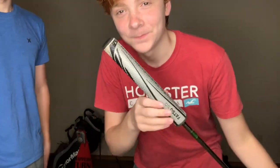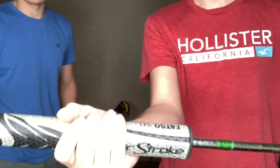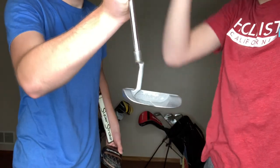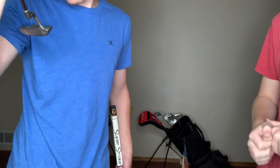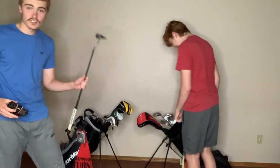Bing has a putter — his old putter. It's called the Ping with a Super Stroke grip — thick as hell. Show them the actual putter now. It's the Ping — I don't know what it's called exactly. It just says Ping, it's got the Ping symbol on the front. Alright, so those are our small sticks — our putters.